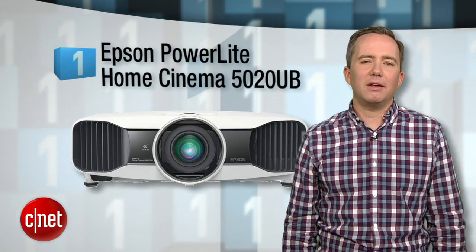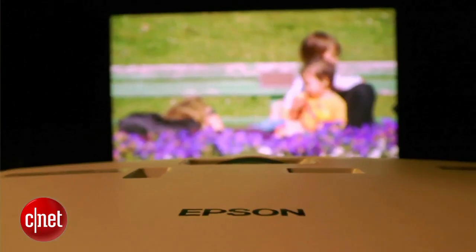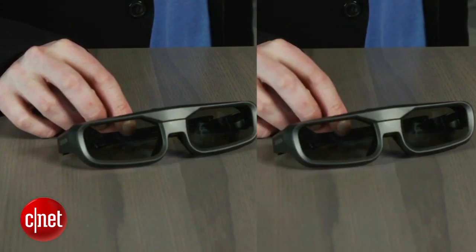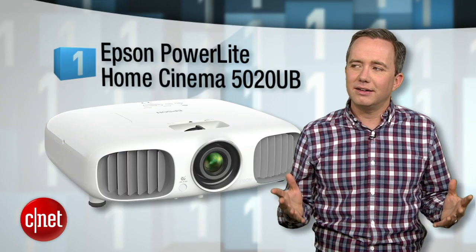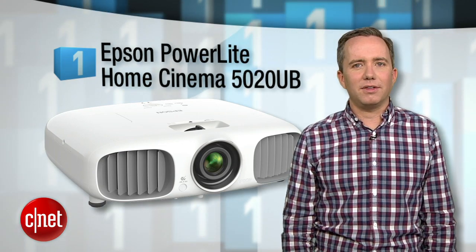But for all you cave-dwelling videophiles, one projector rises above all the rest when it comes to both picture quality and value. At number 1, the Epson PowerLight Home Cinema 5020UB. For under $3,000 you get excellent color accuracy, deep blacks, and two pairs of 3D glasses. Best of all, the projection is bright enough that you can actually leave a few lights on without ruining the image quality. That said, maybe your weird home theater dungeon is best left in the dark.